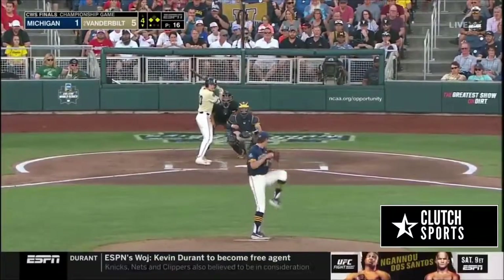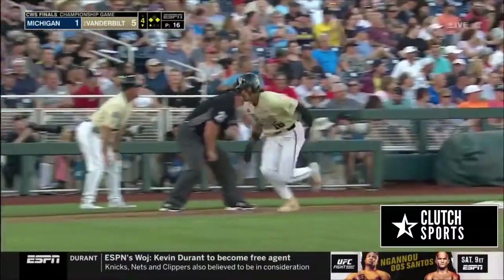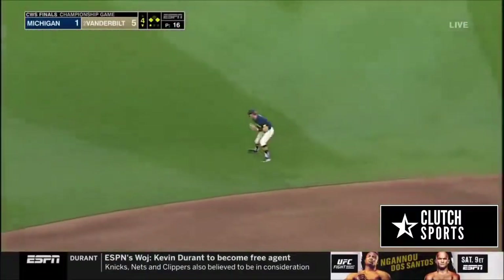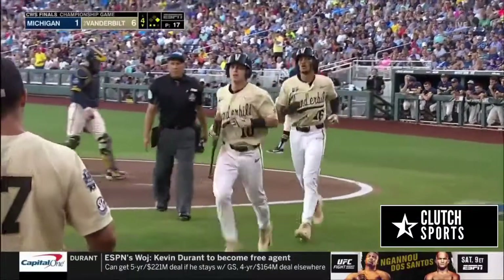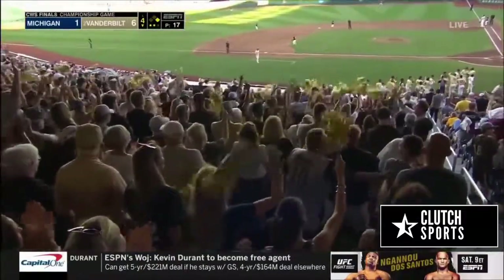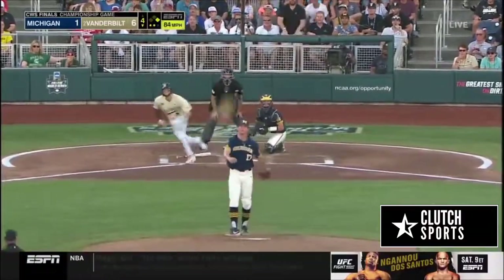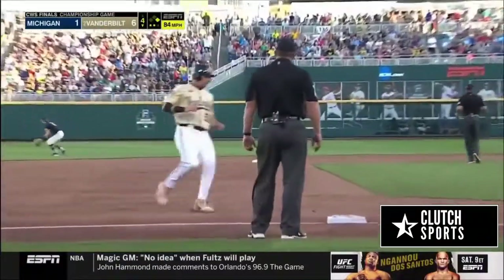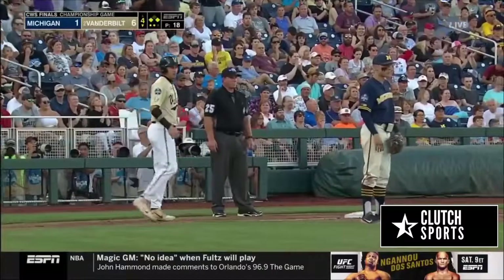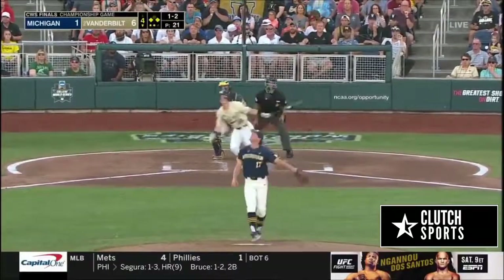Even with runners on — this one to left. Bullock in the sun to make the play — tagging and scoring. It's Martin. 6-1 Vanderbilt. This one shallow and it's going to get down. Playing deep as Franklin — Bleday held at third. Another thing for Michigan pitching tonight — five walks on the night, four have scored.